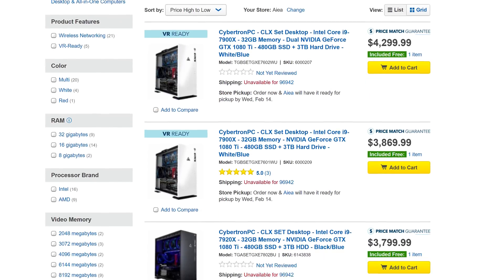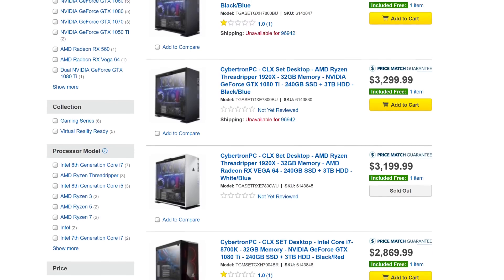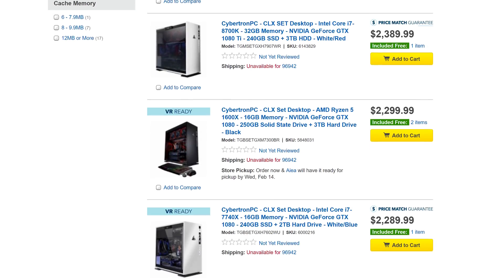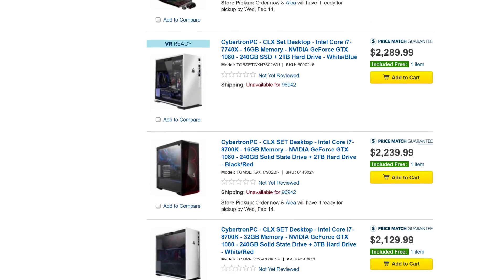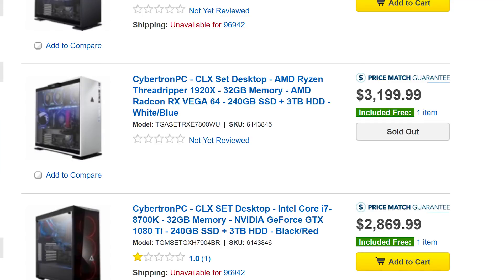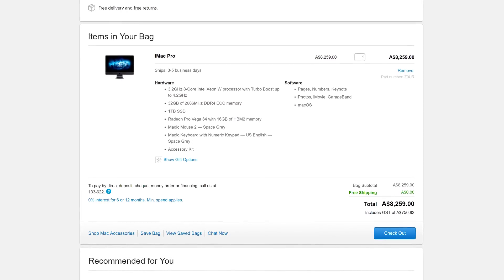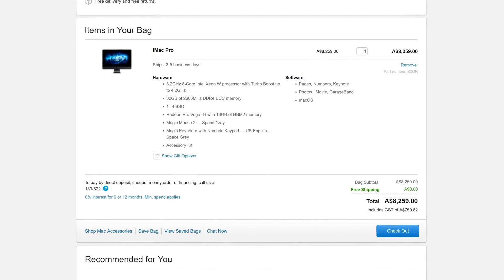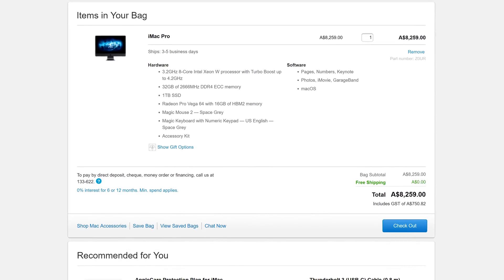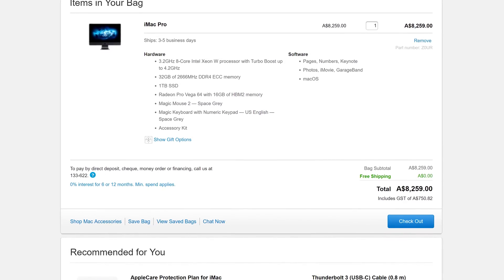I also looked at pre-built systems, though there are almost none featuring RX Vega graphics cards. I did find one — a Cybertron PC with an AMD Ryzen Threadripper 1920X and a reference RX Vega 64. Heading over to Best Buy there are over two dozen models to choose from, but just one sports an RX Vega graphics card inside, and it's the only one out of stock. There is one exception though, and that's Apple — you can still buy a horrendously overpriced iMac Pro to get a Vega 56 or 64. It's only $8,260 for the Vega 64 version with an 8-core Xeon CPU, 32 gigabytes of memory, and a 1 terabyte SSD. I'll include an affiliate link in the description below — I'm always looking out.